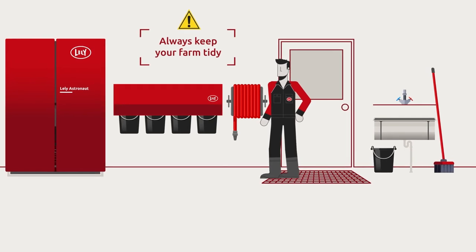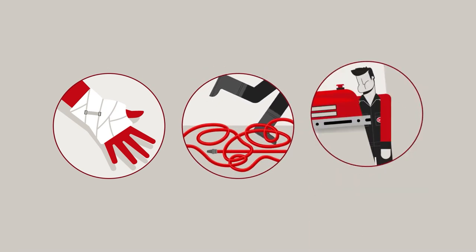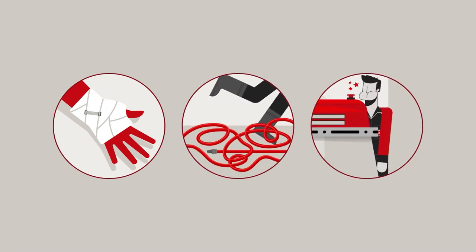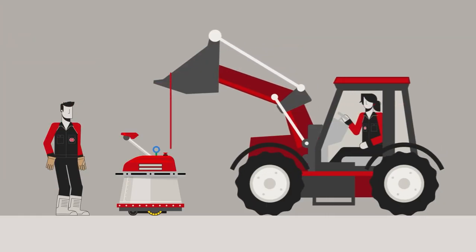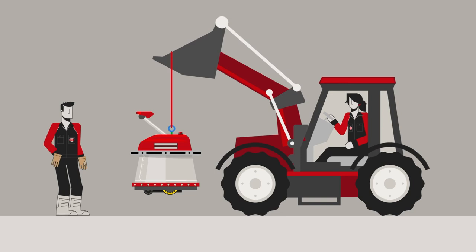6. Keeping your farm tidy will allow you to notice hazards more easily. This also means less chance of cuts, tripping or getting stuck. 7. Create a safe working environment for your personnel and provide the proper tools for them to work safely.